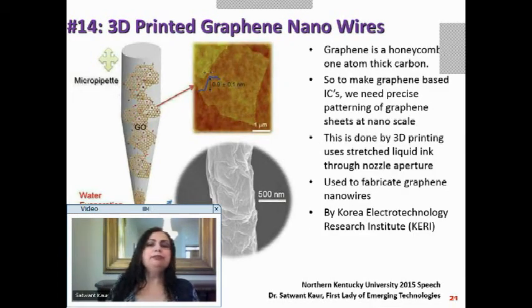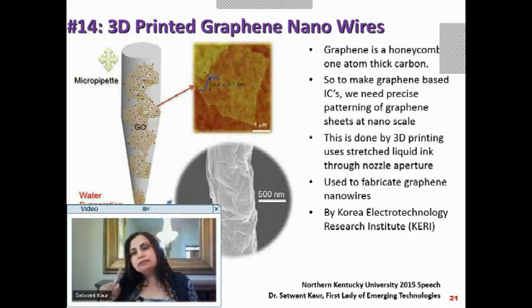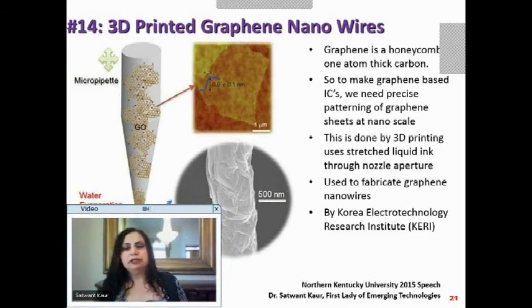Let's look at 3D printed graphene nanowires. Graphene is a honeycomb structure that is one atom thick carbon. The challenge in making graphene-based ICs is that it's only one atom thick, so we don't know how to manipulate it — we need precise patterning at the nanoscale.